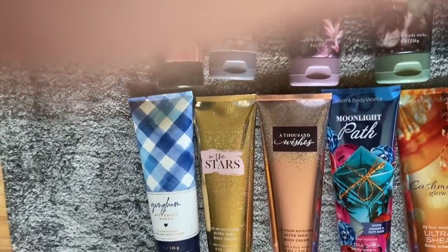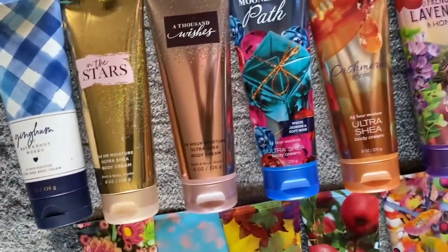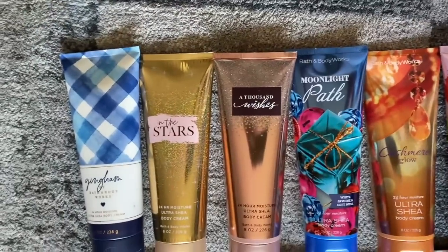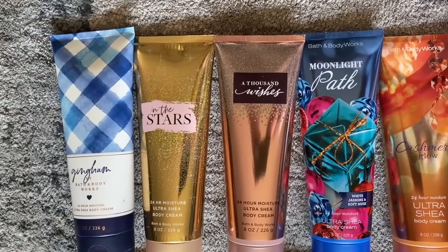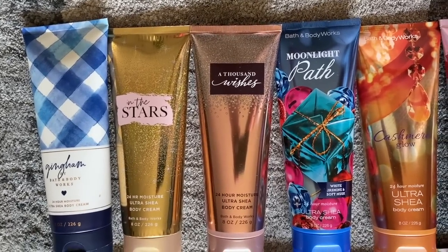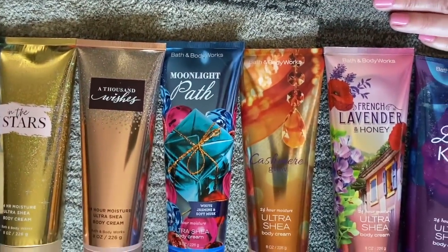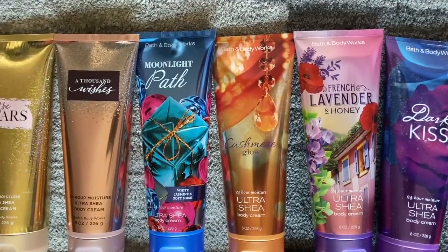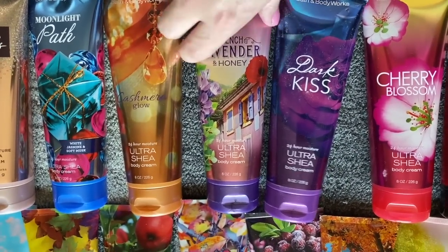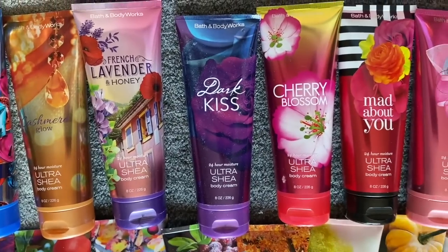Next up is Gingham, which is, of course, a classic scent for Bath & Body Works. I've also got In the Stars. I cannot find my Into the Night — I may have given that to my mother-in-law. I have Thousand Wishes in the new packaging, Moonlit Path that my mother uses, Cashmere Glow, French Lavender and Honey — I just reviewed that one and wasn't crazy about it — and Dark Kiss, which is definitely a favorite of mine.